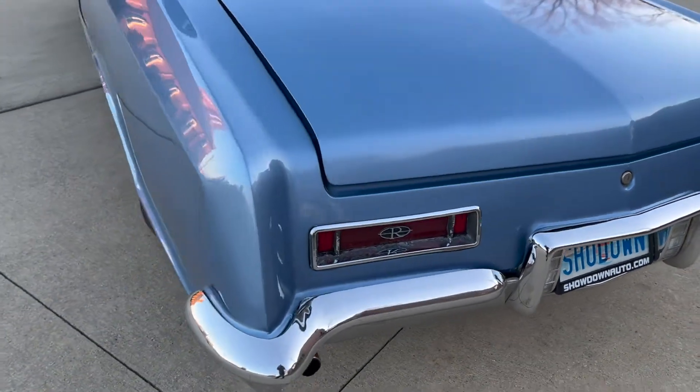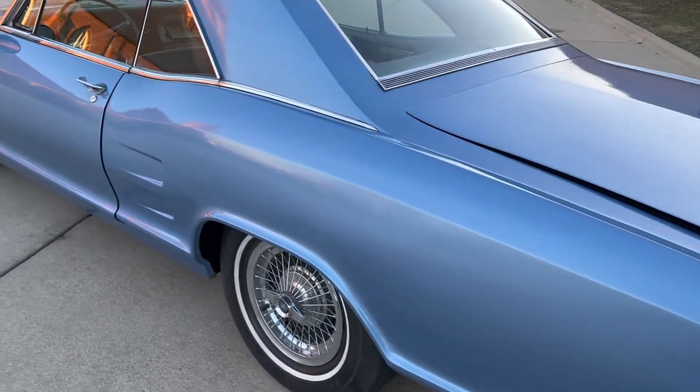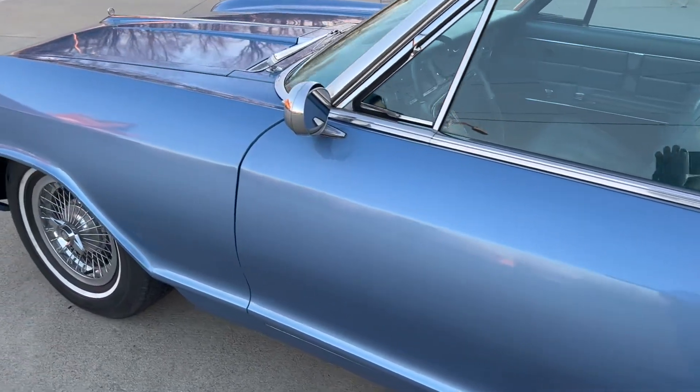It's a nice fun driver. It's not a trailer queen or a show car by any means, but it's got good potential. The interior is original.